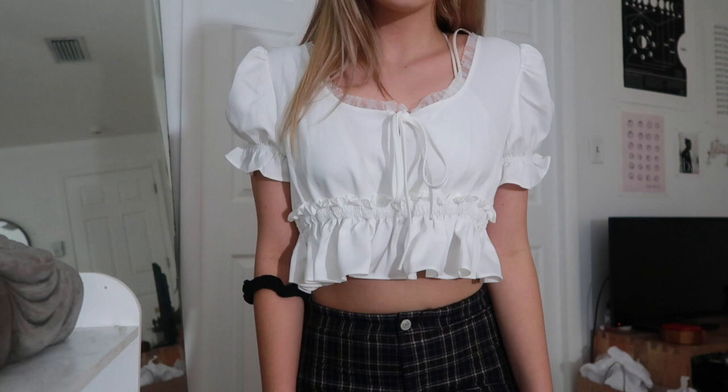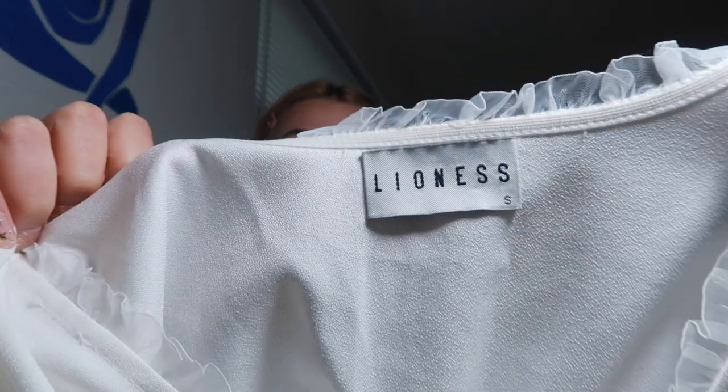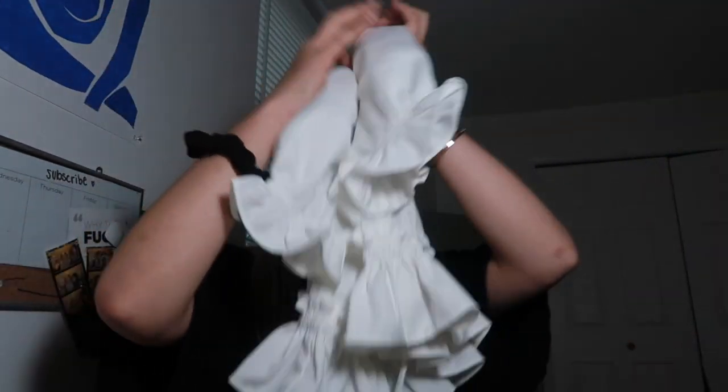I'll have everything mentioned in this haul linked down below unless it's thrifted. The next shirt is from Urban Outfitters — it's this little white top by the brand Lioness. I got it in a size small. It was 60 to 70 dollars and I'm not sure it was worth it, but I haven't returned it. I really like the style — it's kind of vintage, cute, and girly.